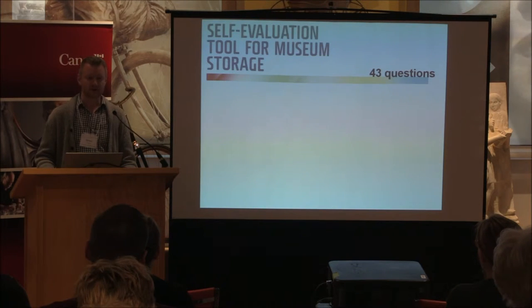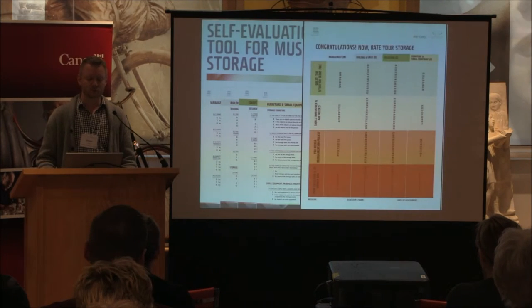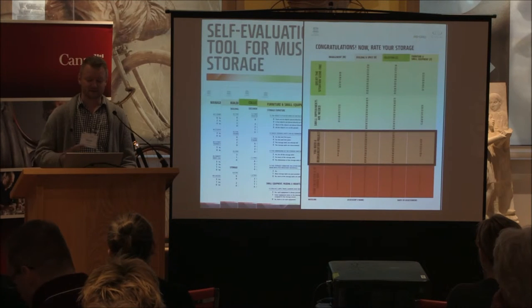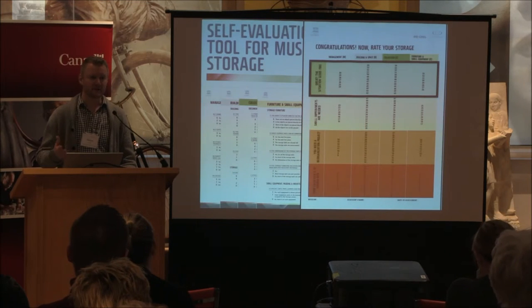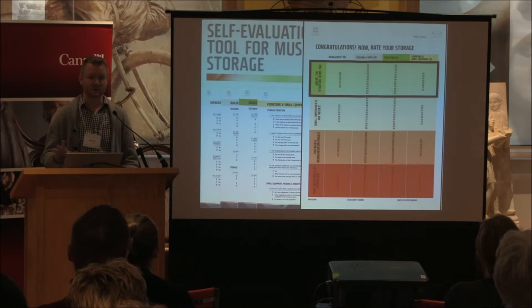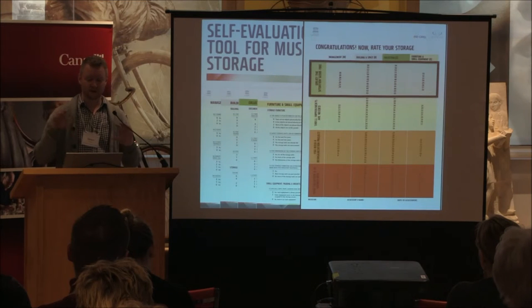The self-evaluation tool is a quick 43-question questionnaire that looks at those four aspects: management, building and space, collection, and furniture and small equipment. It allows you to rate your storage in those areas as high risk, needing a reorganization, needing only small improvements, or fine with only minor things to address. All participants in the reorg Atlantic program completed this questionnaire when they applied.